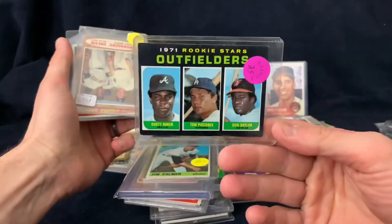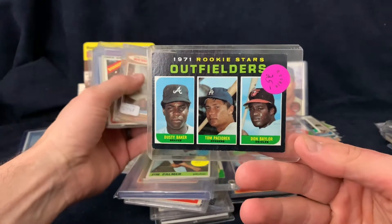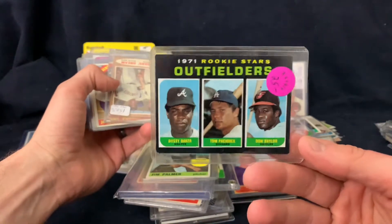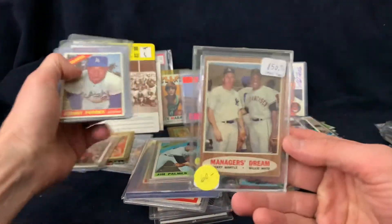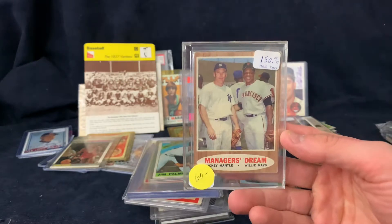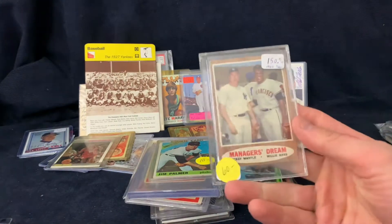Here's another difficult card - a Dusty Baker, Don Baylor, and Tom Paciorek 1971 Topps high number - I think that's about a $75 card, I'll have to comp it out. Then another one of these Manager's Dreams from 1960 - I gotta look these up; I had one at one point.